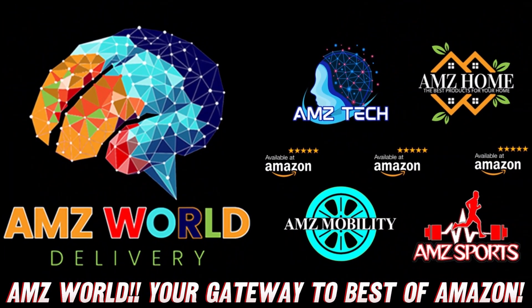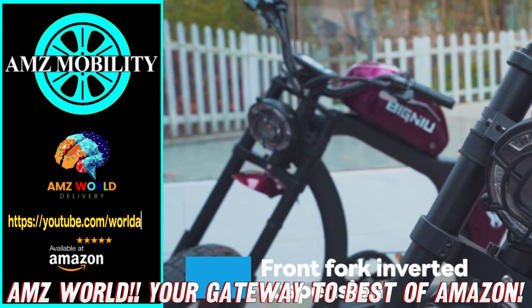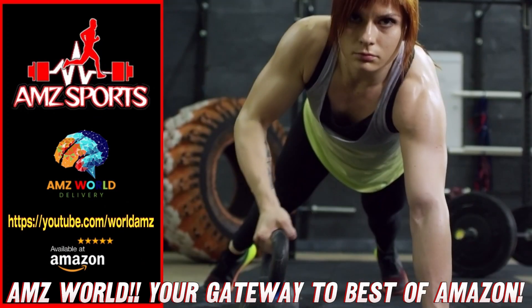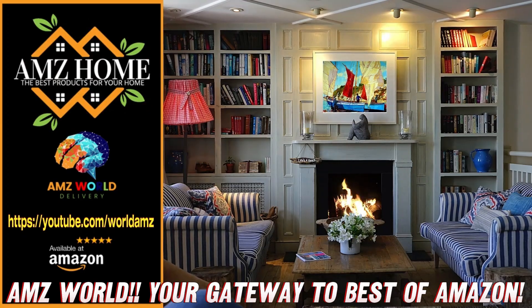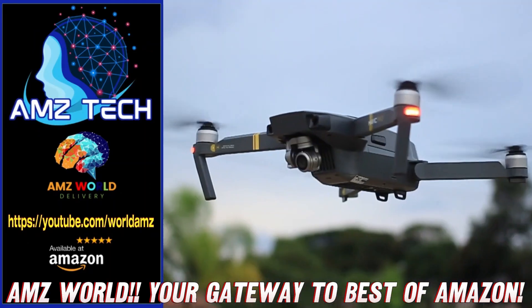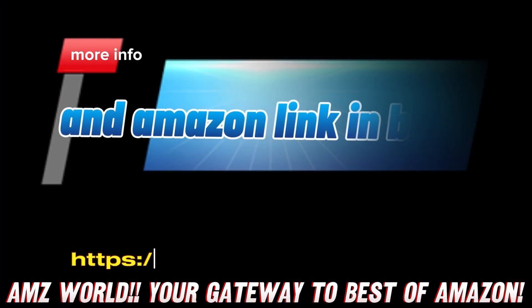Welcome to AMZ World. We're your gateway to the best of Amazon. Explore our channels: AMZ Sports for Athletic Gear, AMZ Mobility for Tech on the Go, AMZ Home for Household Essentials, and AMZ Tech for the latest gadgets. Our videos provide detailed descriptions and overviews of top-selling products on Amazon. Subscribe and stay tuned for more.